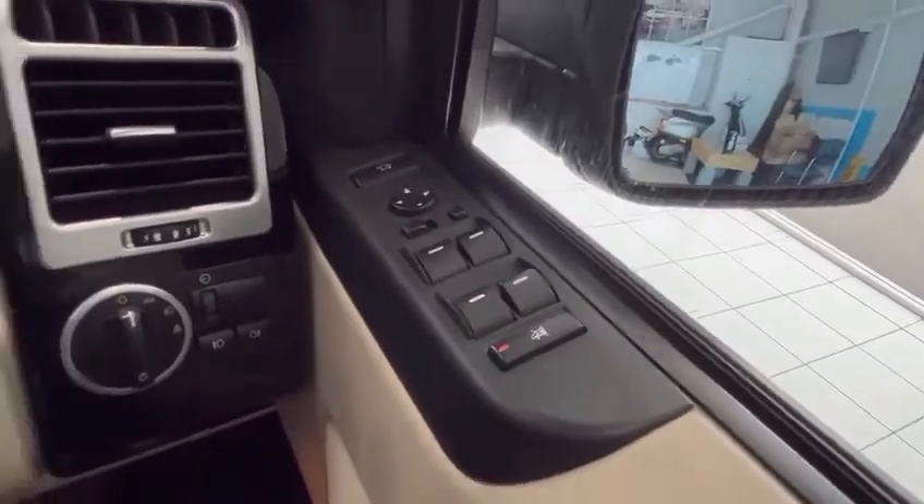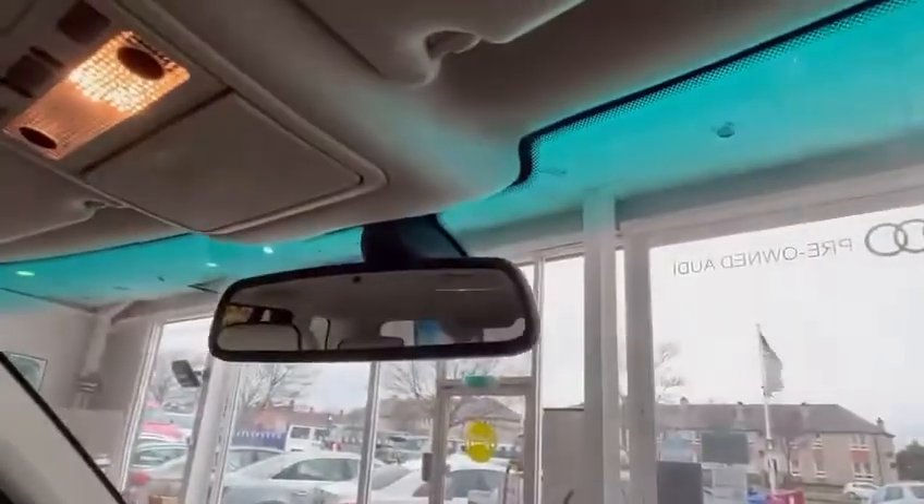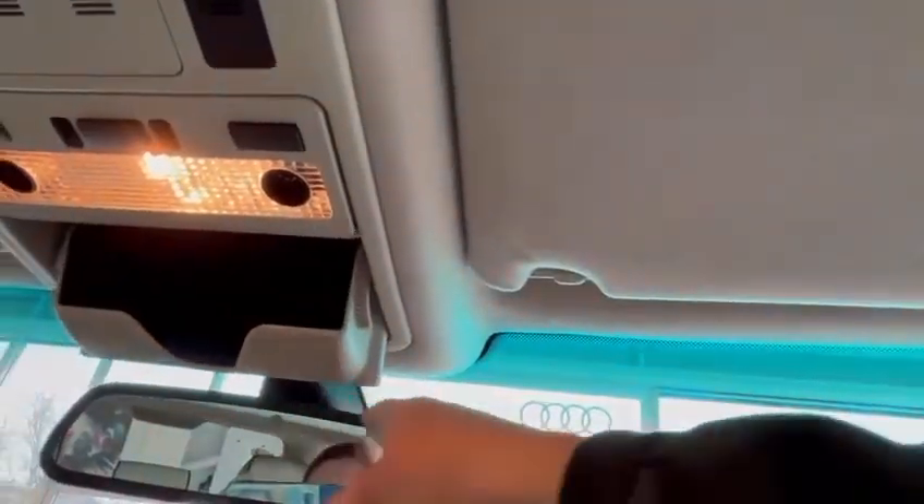You've got electric windows all around, electric mirrors, automatic headlights, and automatic wipers. There's a little compartment there — I was expecting glasses to be there but thankfully they're not.